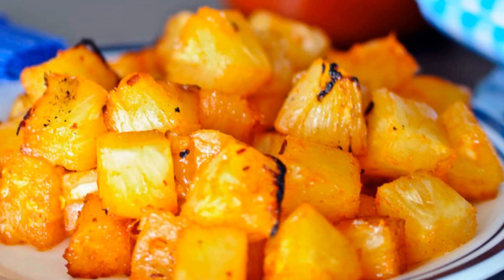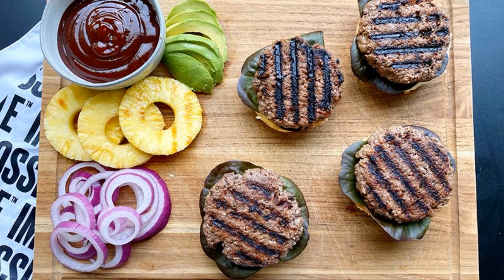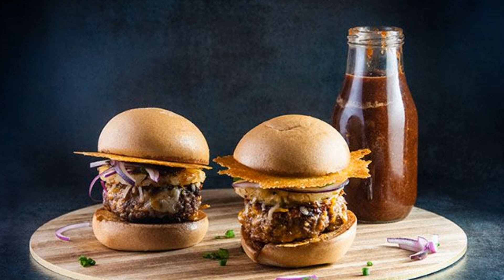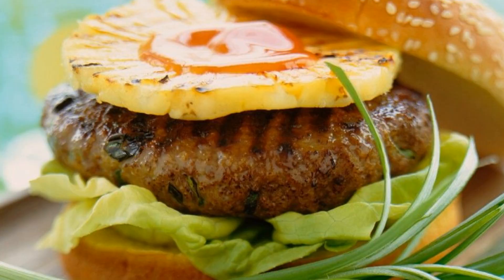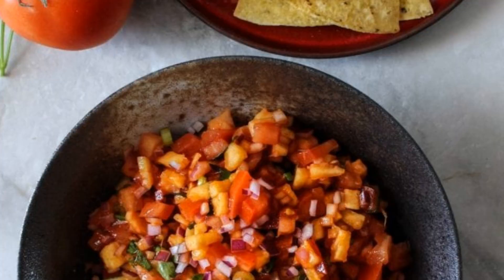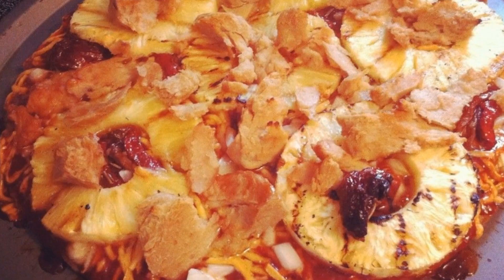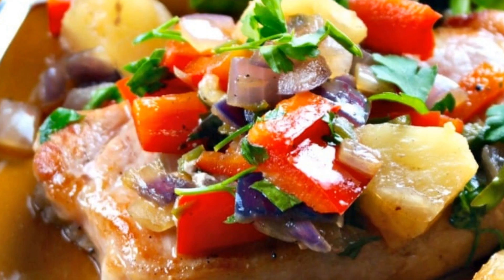Number 7: Sweet and Spicy Pineapple Burger. To cook the sweet and spicy pineapple burger, combine ground beef, chopped jalapeños, minced garlic, soy sauce, and brown sugar. Shape into patties and grill until cooked through. Grill pineapple slices until caramelized. Assemble burger with lettuce, patty, pineapple, and spicy mayo. Serve on a toasted bun.